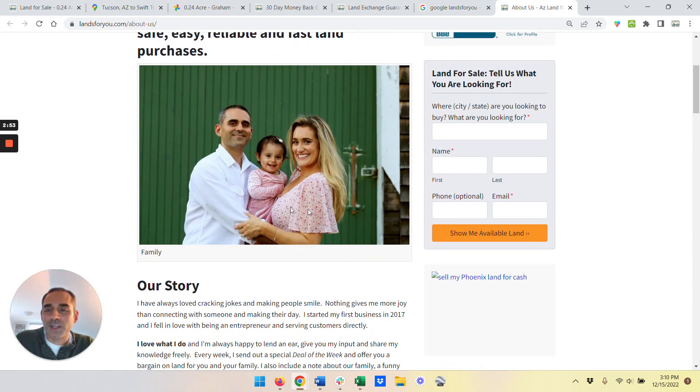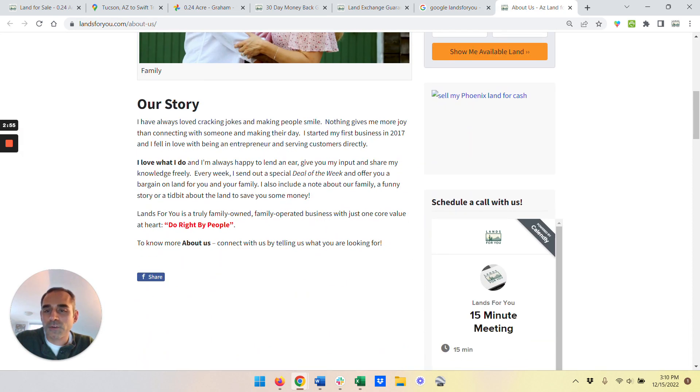And finally, here's the About Us page. That's me, that's my wife, that's our daughter. We do right by people — that's what we're all about.